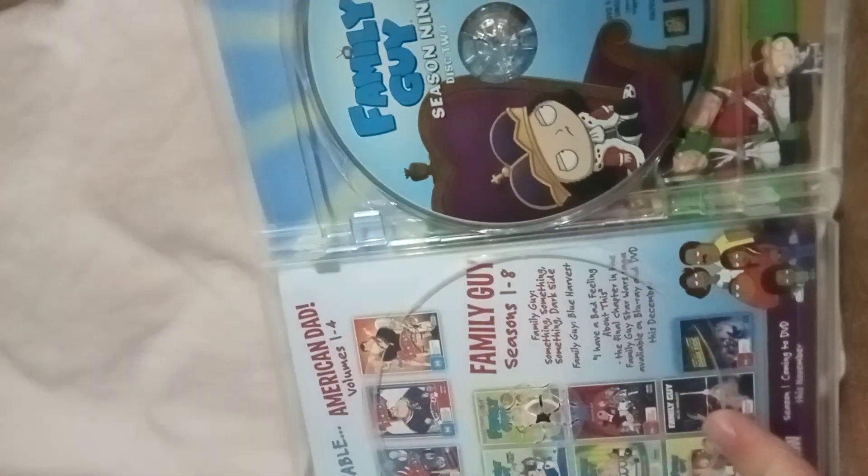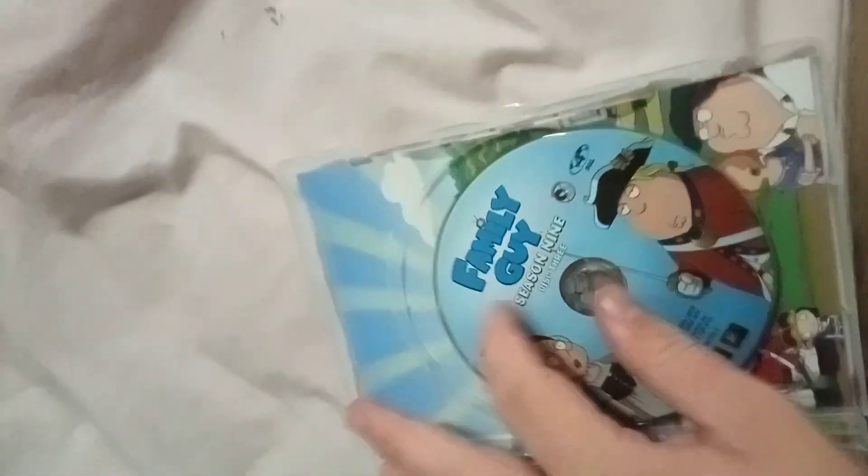First we have is Shallow Hal, 2002 DVD. Here's the front, spine, profile picture of the characters, and the back. Here's the disc.